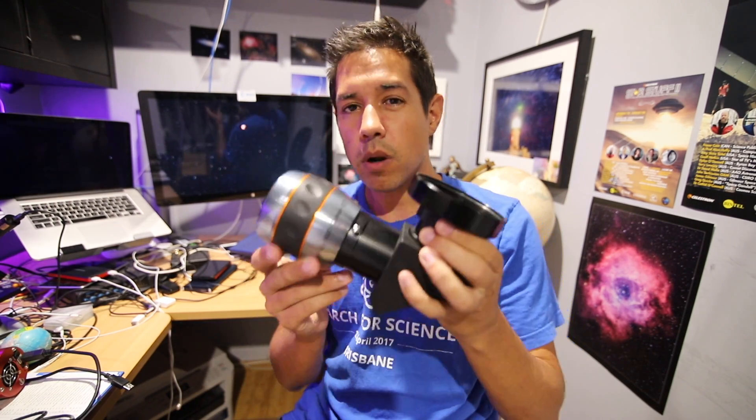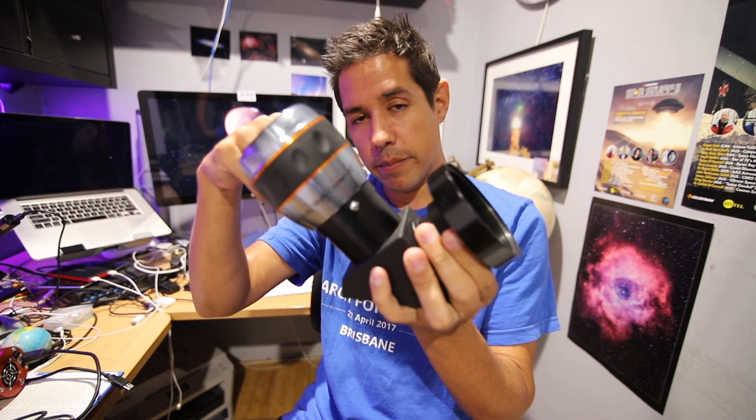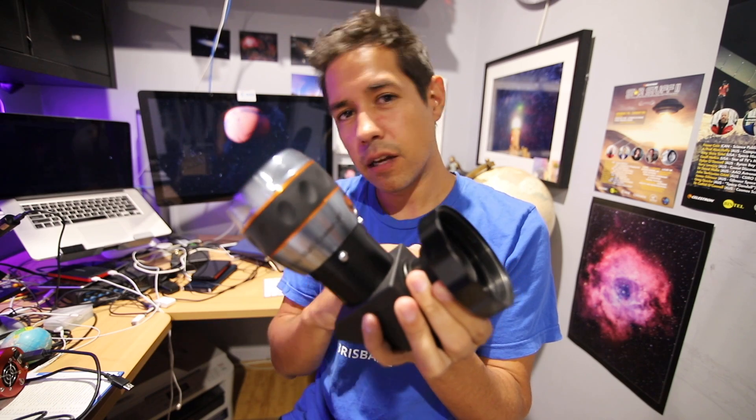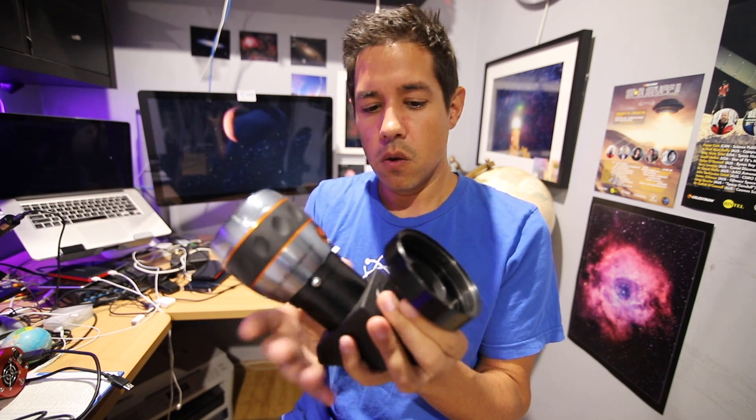Those things will be attached to the rear cell of the telescope. You want to avoid using a diagonal and putting the camera in above the mirror. If you can get rid of any kind of glass in your optical system, the less the better. So going straight from the rear cell into the filter wheel, into the camera, is definitely the way to go.